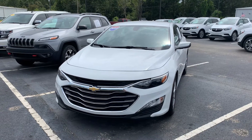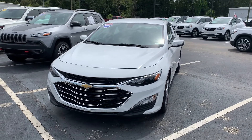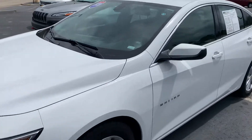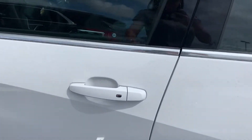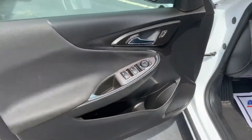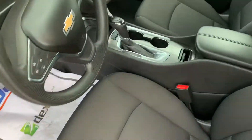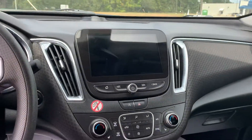Hey, Stephanie here at Doc Chevy Buick GMC in Thomasville, Alabama with the 2020 Chevy Malibu you asked about. It's white — I love that chrome grille. It's got passive keyless entry, so you can just walk up with your key in your pocket and press that button and it'll unlock for you. You have a black interior with power seats and a very nice infotainment center.